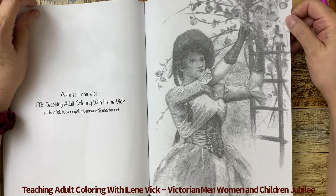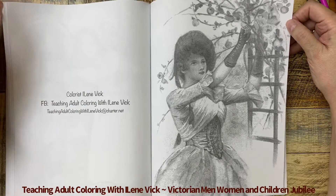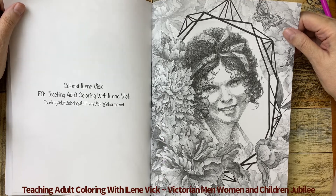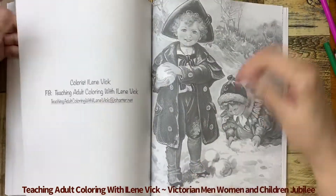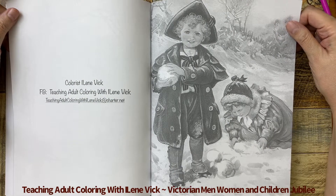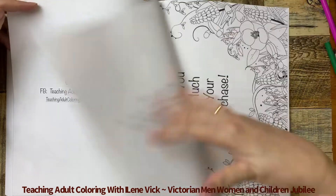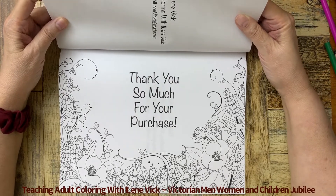I would recommend if you're starting something like this, start with the skin first and then work from there. Then we've got a beautiful young lady in a nice frame with flowers around the outside — I love her smile. And isn't this adorable — brother and sister, maybe working on a snowman. And then of course the very important final page: thank you so much for your purchase; I am very appreciative.